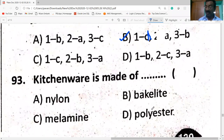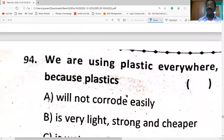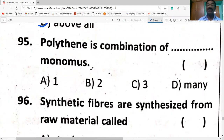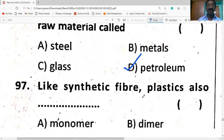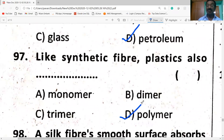Kitchenware is made of melamine. We use plastics everywhere because plastics do not corrode easily — they are very light, stronger, cheaper, water-resistant, and waterproof. Polyethylene is a combination of many monomers. Synthetic fibers are synthesized from petroleum as a raw material — like synthetic fiber, plastic is also a polymer.